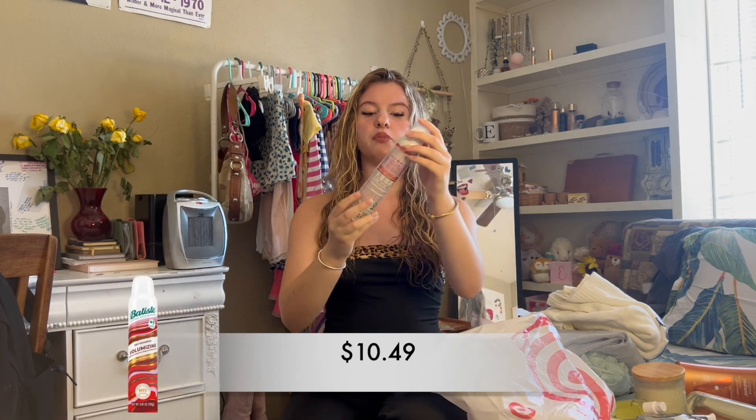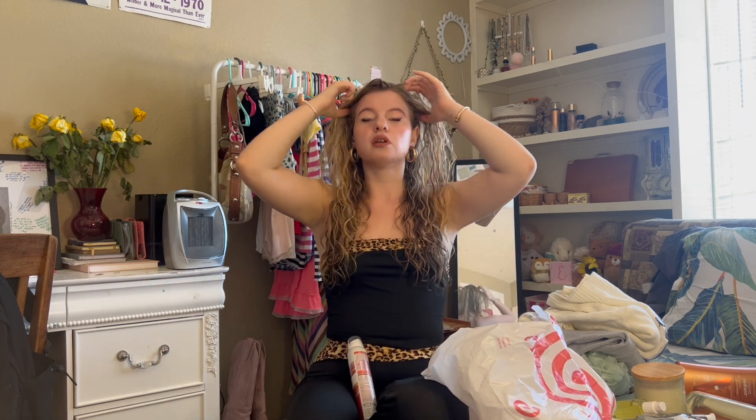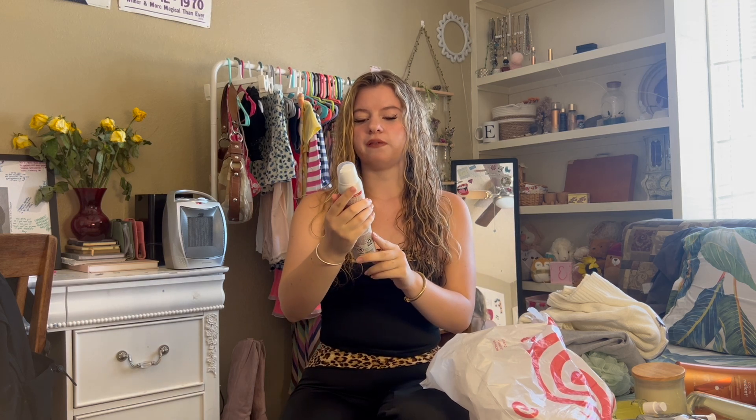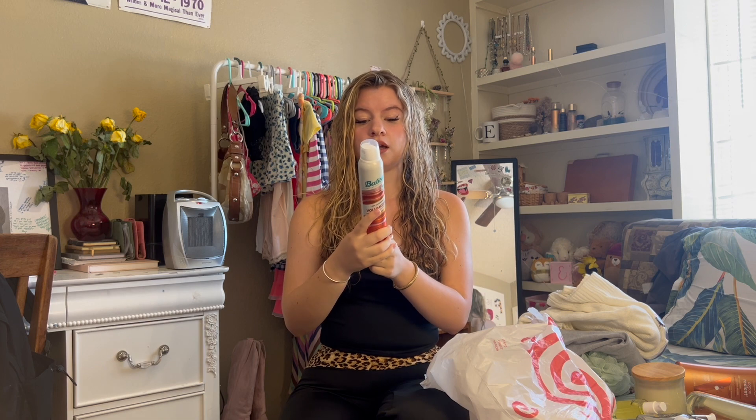My final beauty product in here is the Batiste Dry Shampoo. This is the volumizing one, which is probably my favorite because I like to add volume to my roots, as do most people. Sometimes I need that dry shampoo, especially when my hair is a little dirty and I need a little pick-me-up. This one is probably my favorite — I had just run out, which is why I got it again. I love this product.